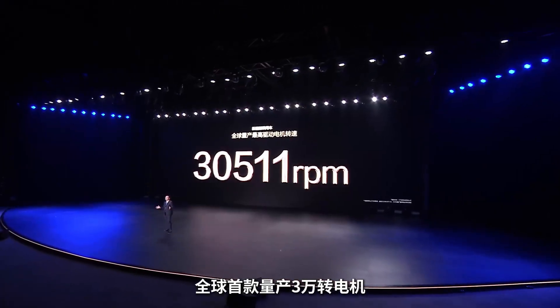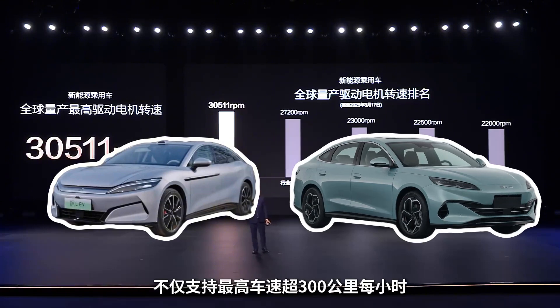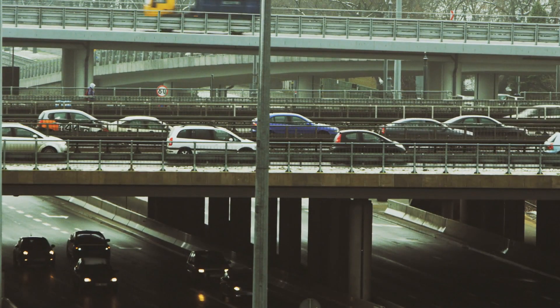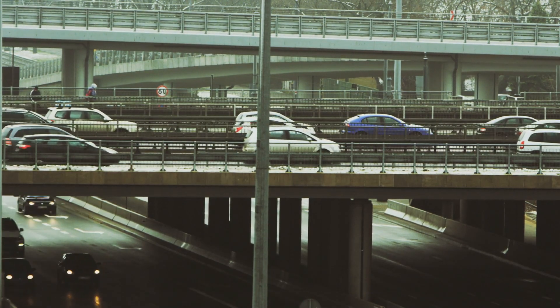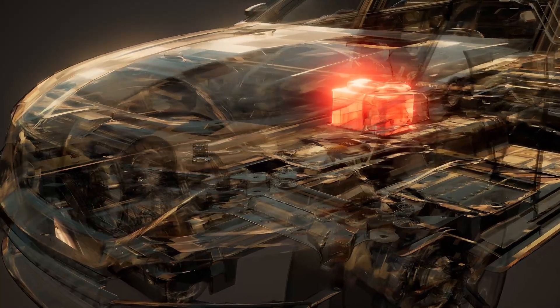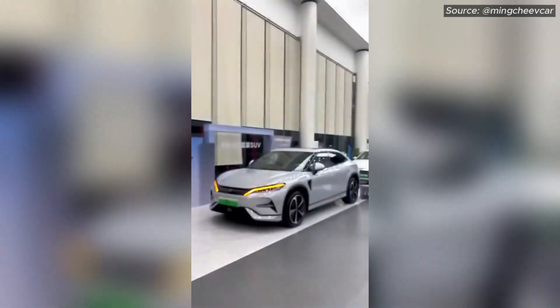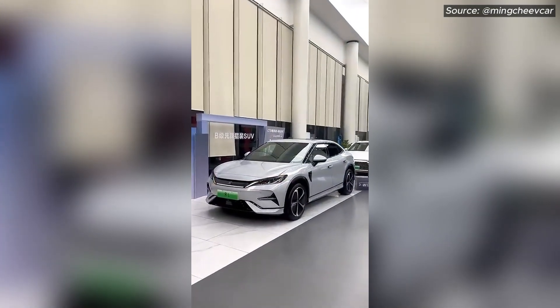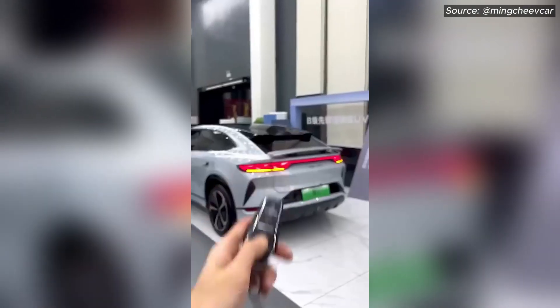Long before the Hanel's debut, BYD quietly introduced Dual Mode 5.0 in its mid-range Chin-L and Seal 06 sedans on May 28th of last year. Overnight, vehicles in the mid-size class that once consumed 5–6 litres per 100km were sipping just 2.9 litres per 100km once the battery ran flat, and still covering more than 2,100km on a single fill and charge. By July, the Song L SUV joined the line-up, offering families a roomy cabin, versatile seating and the same marathon range.